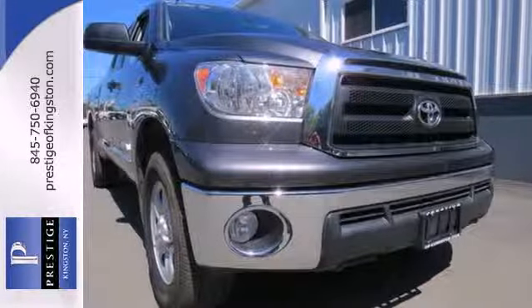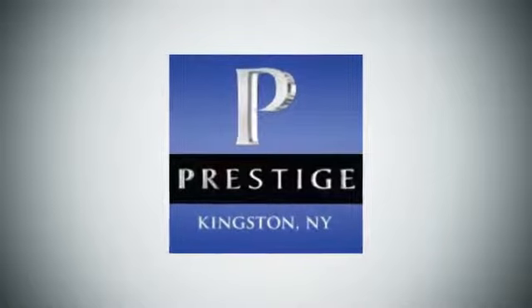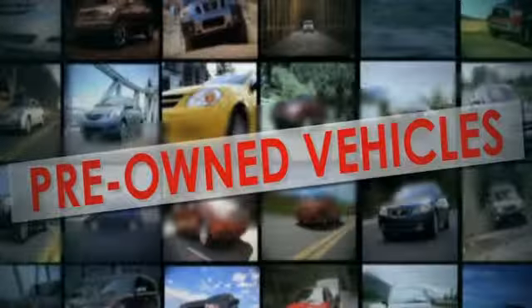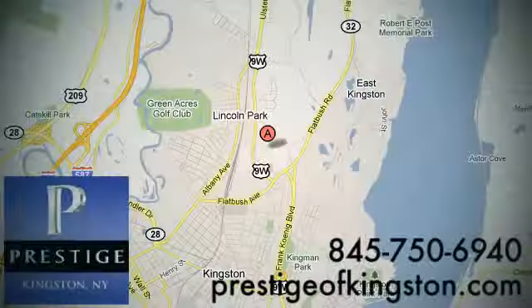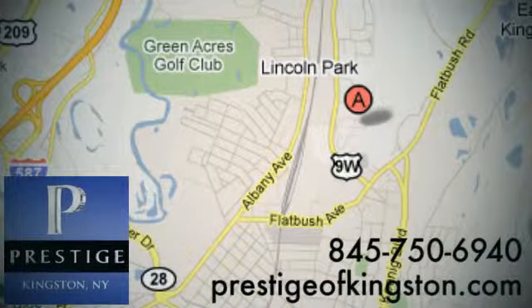Come and see this do-it-all pickup today. At Prestige, we have the widest selection of new and pre-owned vehicles in the Kingston area. We're conveniently located at 756 East Chester Street Bypass in Kingston, New York.